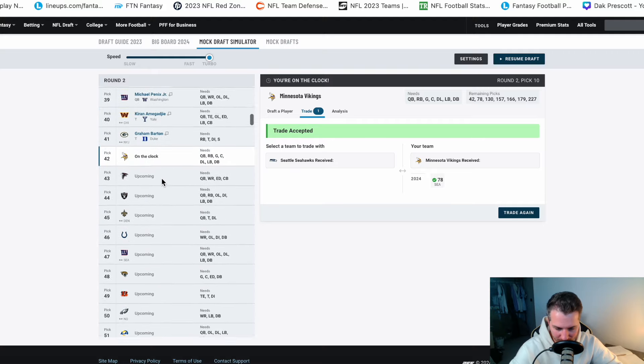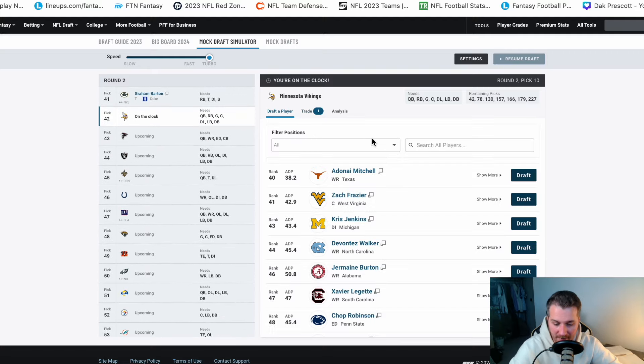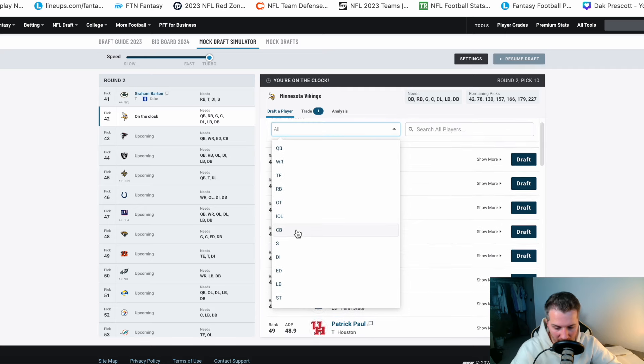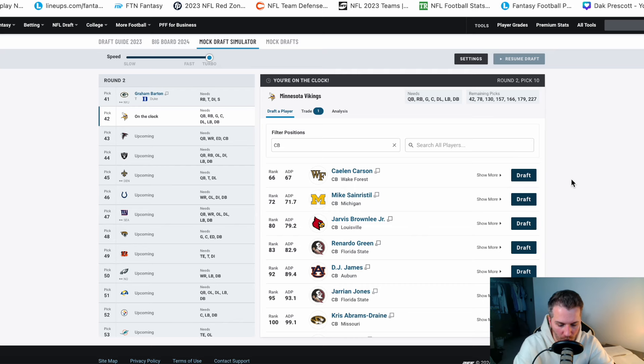So pick 42 — we've talked about edge rush and defense. Looking at what's available: both Penn State edge rushers — Chop Robinson is a project with upside to be phenomenal, but if you don't bring Danielle Hunter back, you need a primary edge rusher who's the lead guy. Adissa Isaac is a pure pass rusher but not a great run defender, too early in round two. Austin Booker does a lot of things well. Xavier Thomas is somebody I would look at in the later rounds. For corners in the mid rounds, Chris Abrams-Drain, Max Melton, Dwight McGlothon — lots of mid-round cornerback talent.